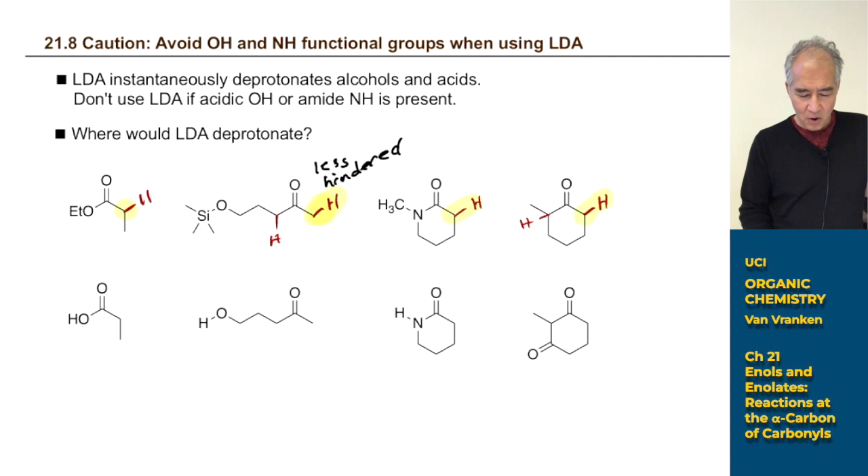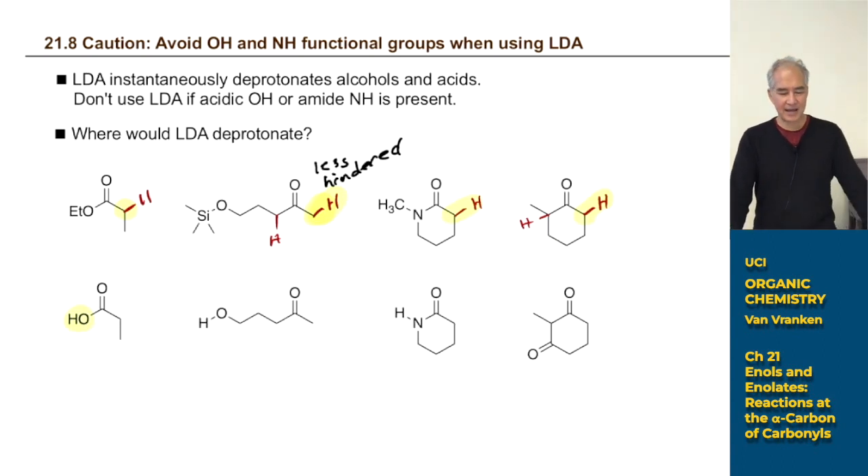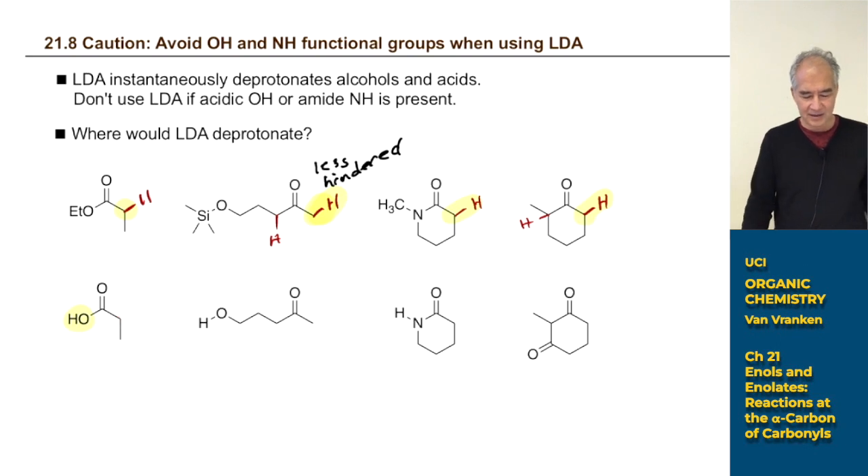If a molecule has alpha protons but also a carboxylic acid, LDA will deprotonate the carboxylic acid first — it's about 20 orders of magnitude more acidic than the alpha protons. If you want to make an enolate, you've got to convert the carboxylic acid to an ester first. You can always cleave the ester back to a carboxylic acid later, but you won't make any enolates when there's a carboxylic acid present.